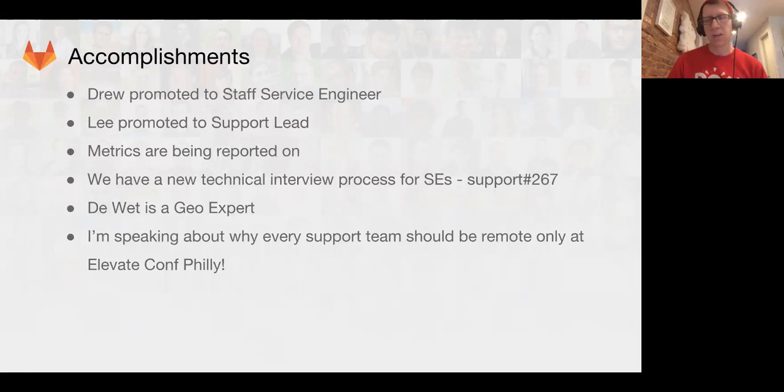I'd like to start with our accomplishments — the things we've been crushing. At the top of the list is Drew. Drew is a phenomenal service engineer, and this month he was promoted to Staff Service Engineer. He exemplifies what we want: he's kind, knowledgeable, has technical expertise, and is always willing to dive into the unknown. I also want to mention that I've been promoted to Support Lead, which has been a lot of fun — this is my first functional update and I'm very excited.